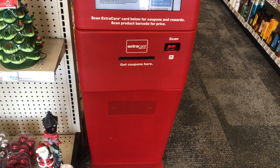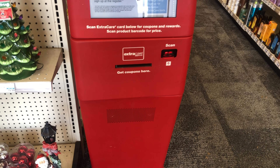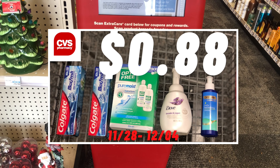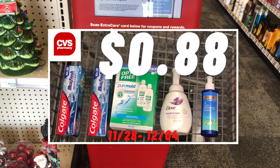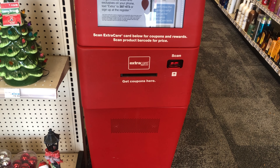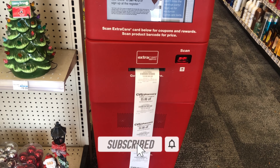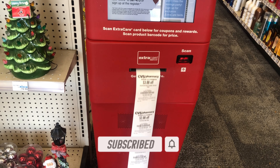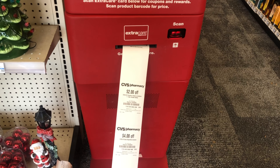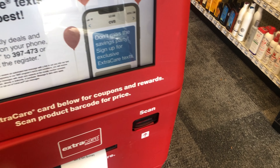Hey y'all, welcome back! We are back in CVS for the second time this week. If you haven't seen my first CVS haul video, definitely check it out. If you're new to my channel, subscribe and turn that bell notification on so you don't miss any videos or giveaway announcements. I really appreciate those of you who are already subscribed.